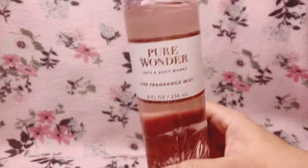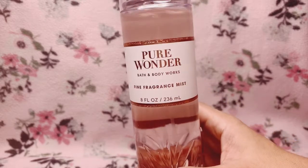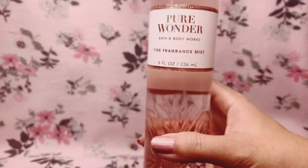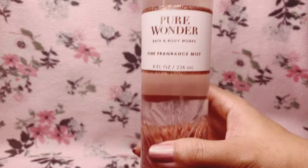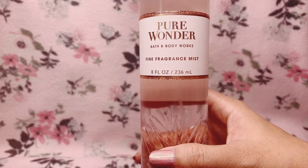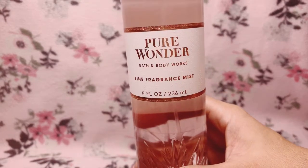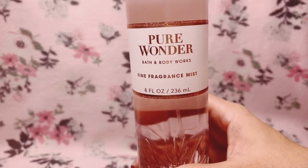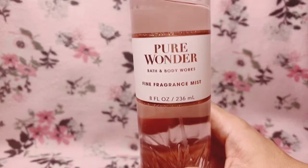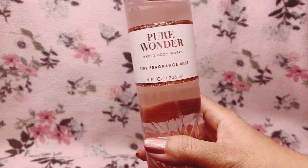This came out in the 2021 winter holiday and I think it's part of the signature collection, because it was available in a lot of different forms — candle, perfume, body cream, body lotion, hand cream, wallflower, hand sanitizer — it was everywhere. Oh, by the way, this was also a requested review.